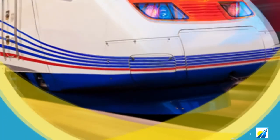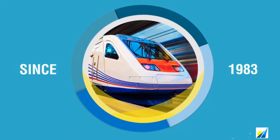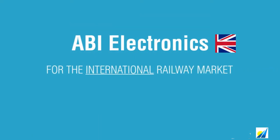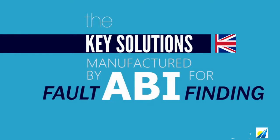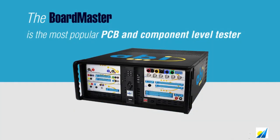ABI Electronics has been a leading international supplier of diagnostic solutions for electronics since 1983. ABI's System 8 and Boardmaster brands provide diagnostic solutions for virtually any printed circuit board. ABI equipment is used to maintain electronics in many different industries, and rail transportation is one of several industries where System 8 and Boardmaster are the most used and best recognized diagnostic solutions.